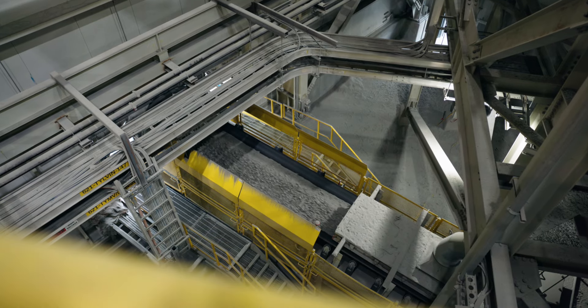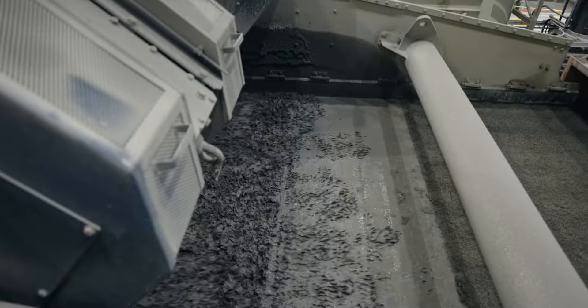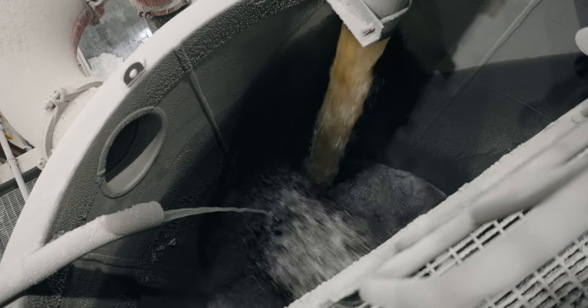This gold then undergoes an electrolytic process, facilitating the collection of the precious metal onto plates for further processing. The remaining slurry,